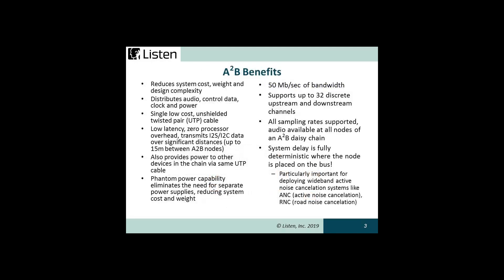All sampling rates are supported and audio is available at all nodes in the A2B daisy chain. System delay is fully deterministic wherever the node is placed on the bus. This is particularly important for deploying wideband active cancellation systems like ANC (active noise cancellation) or RNC (road noise cancellation).